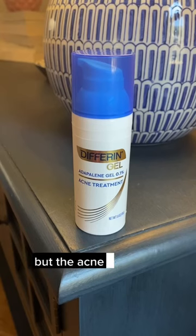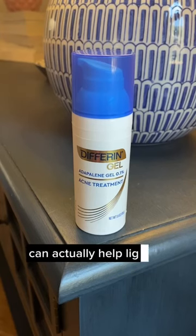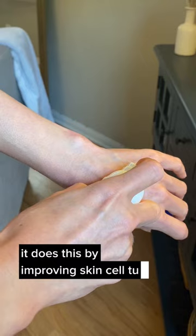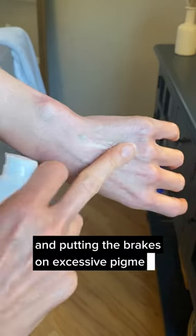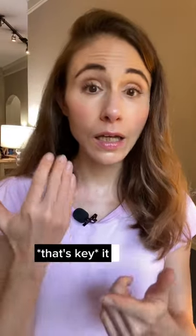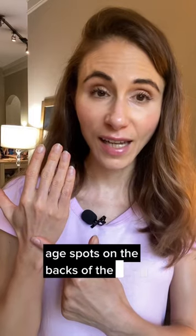You're not going to believe this. The acne treatment Differin Gel can actually help lighten those age spots on the backs of your hands. It does this by improving skin cell turnover and putting the brakes on excessive pigment production. When used in conjunction with good sun protection — that's key — it can really help lighten age spots on the backs of the hands.